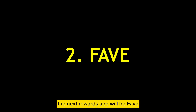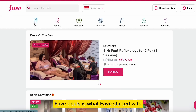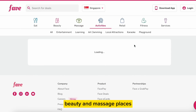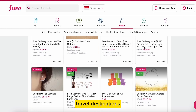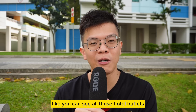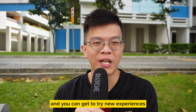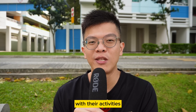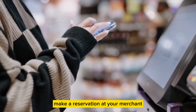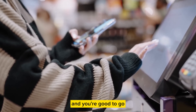The next rewards app is Fave, and Fave has two business models: Fave Deals and Fave Pay. Fave Deals is what Fave started with — they offer discounted vouchers to beauty and massage places, restaurants, hotel stays, travel destinations, and interesting activities. Sometimes you may get a really good discount on hotel buffets and F&B restaurants. Fave Deals is a simple concept: you just buy the discounted voucher, make a reservation at the merchant, show up, allow the merchant to swipe or scan your voucher to redeem it, and you're good to go. No cash needed.